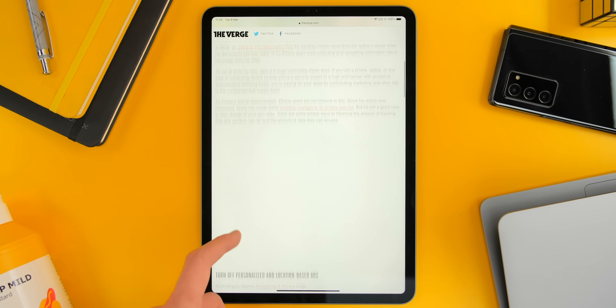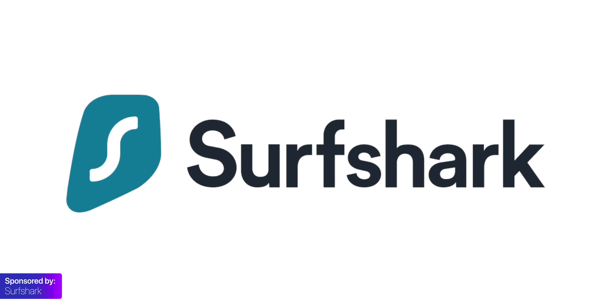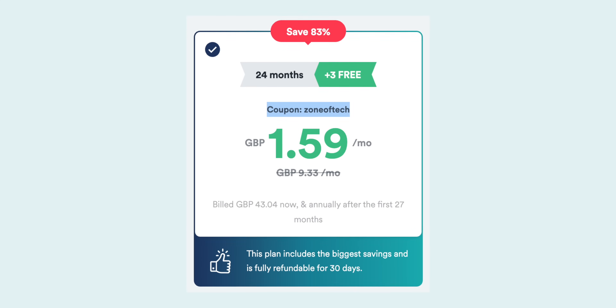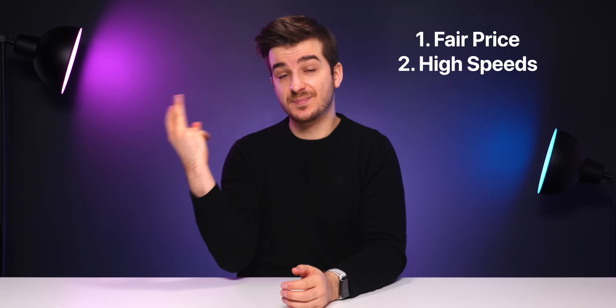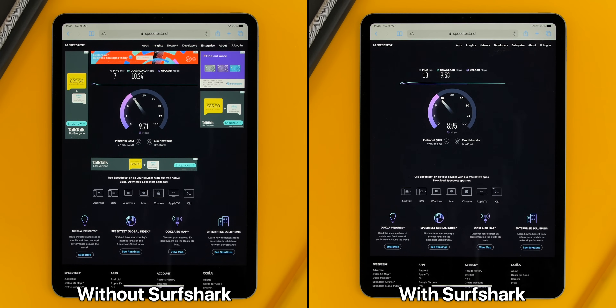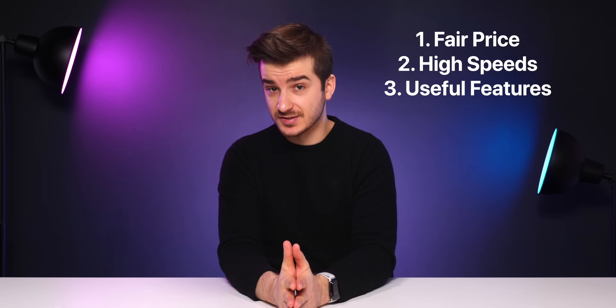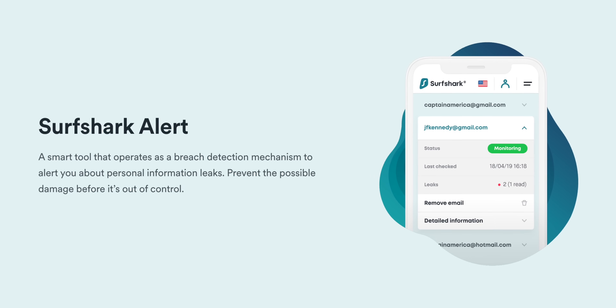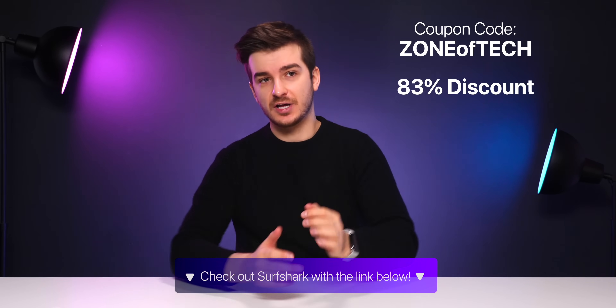This video is sponsored by Surfshark. You all know what a VPN is — they protect you while browsing the web and allow you to access websites like Netflix US from outside the US. Surfshark is a very different VPN: number one, it offers a fair price at just £1.60 a month with three months free using the coupon code ZONEOFFTECH. Number two, Surfshark offers speeds almost as good as when you don't have a VPN enabled. And number three, it includes useful features at no cost — CleanWeb (an ad blocker), Surfshark Alert to detect if your private information has been leaked, and its own web search engine for anonymous browsing. Use the link below or the coupon code ZONEOFFTECH to get 83% off plus three extra months free.